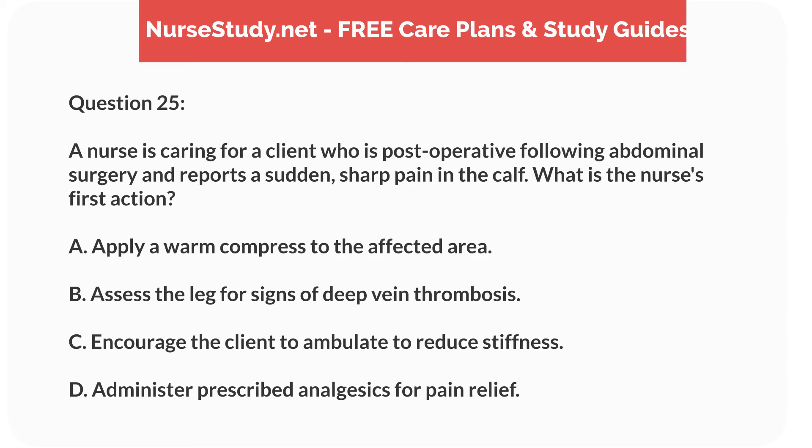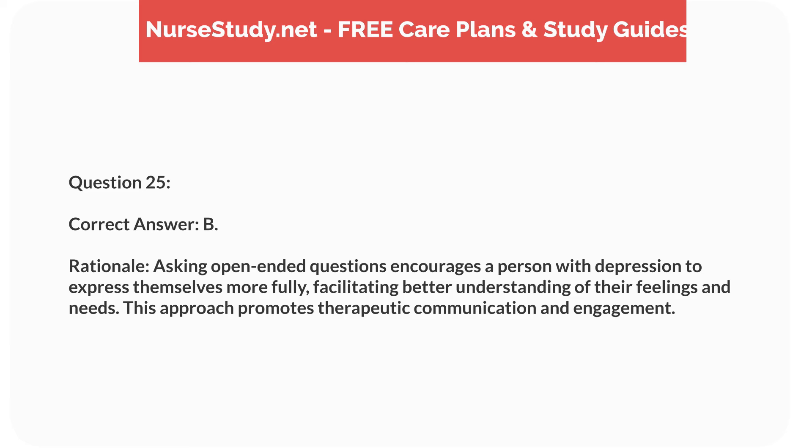Question 25. A nurse is caring for a client who is post-operative following abdominal surgery and reports a sudden, sharp pain in the calf. What is the nurse's first action? A. Apply a warm compress to the affected area. B. Assess the leg for signs of deep vein thrombosis. C. Encourage the client to ambulate to reduce stiffness. D. Administer prescribed analgesics for pain relief. Correct answer: B. Rationale. The sudden onset of calf pain post-operatively could indicate deep vein thrombosis (DVT), a potentially life-threatening condition. The nurse should first assess for signs of DVT, such as swelling, redness, and localized heat. A, C, and D may be considered after excluding or confirming a DVT.